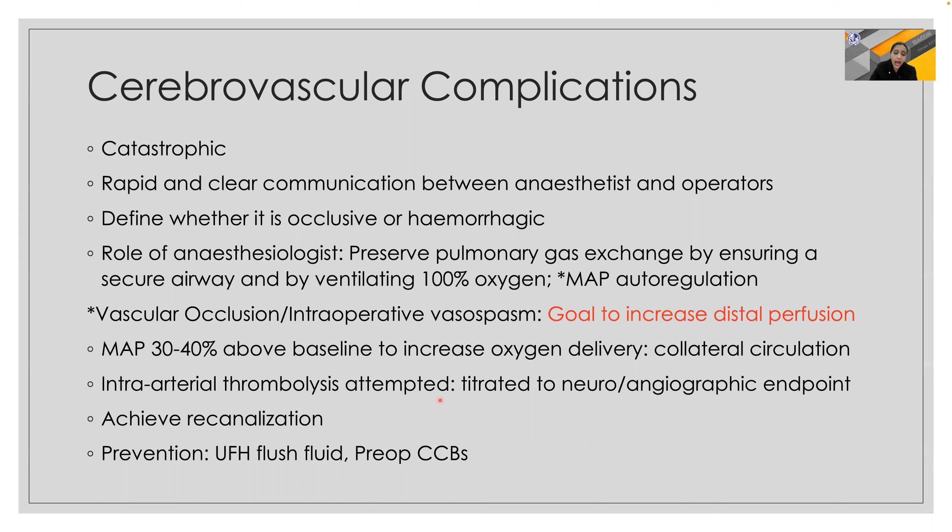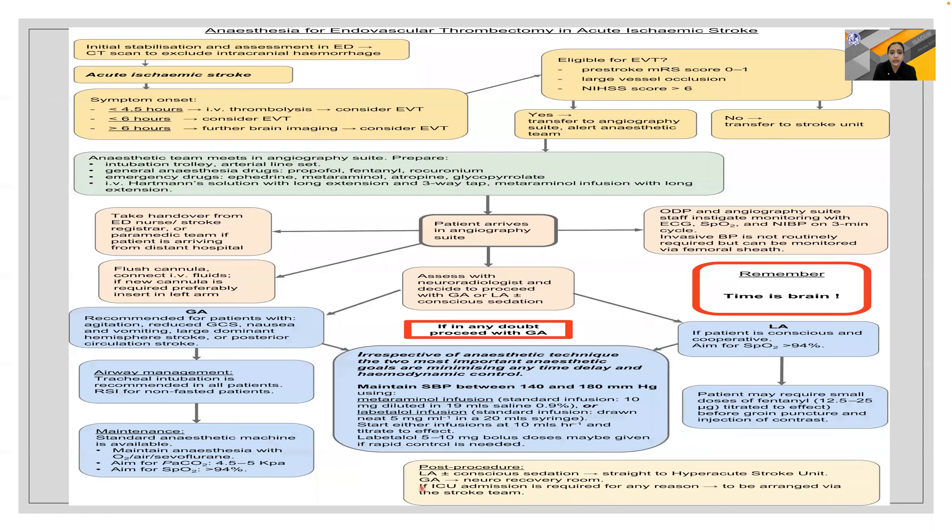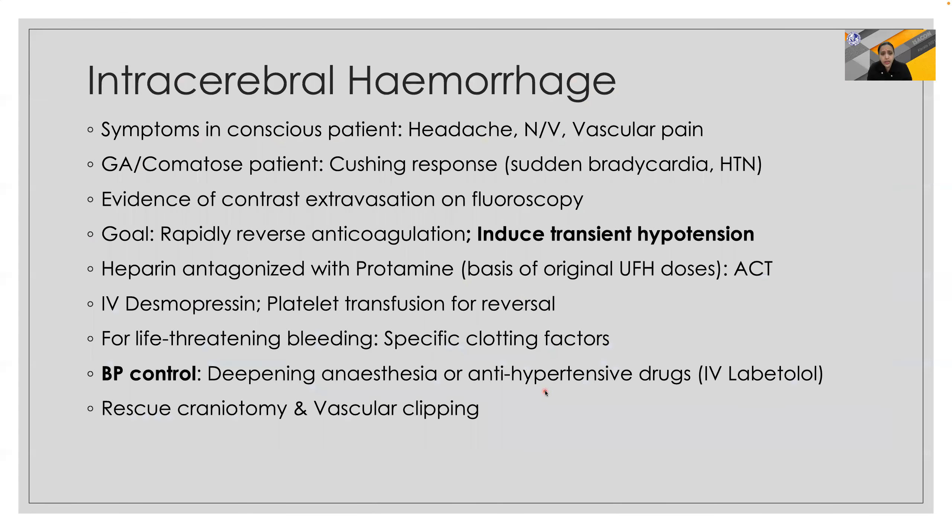Intra-arterial thrombolysis can be attempted to achieve re-canalization, and prevention can be done with unfractionated heparin, fluid flush, and pre-operative calcium channel blockers. Anesthesia for endovascular thrombectomy in acute ischemic stroke can be tricky because time is of essence. For less than 4.5 hours from symptom onset, IV thrombolysis can be considered; beyond six hours, endovascular thrombectomy is needed. If in doubt, proceed with complete GA to avoid airway loss and hemodynamic instability, maintaining systolic BP between 140 and 180 mmHg.